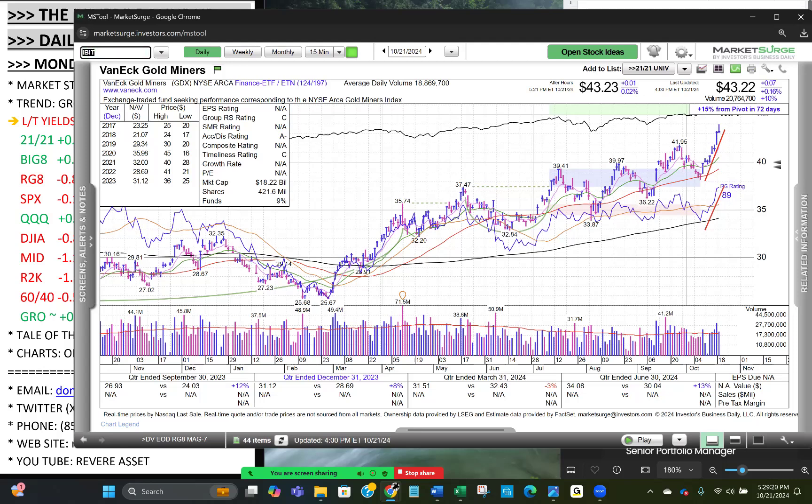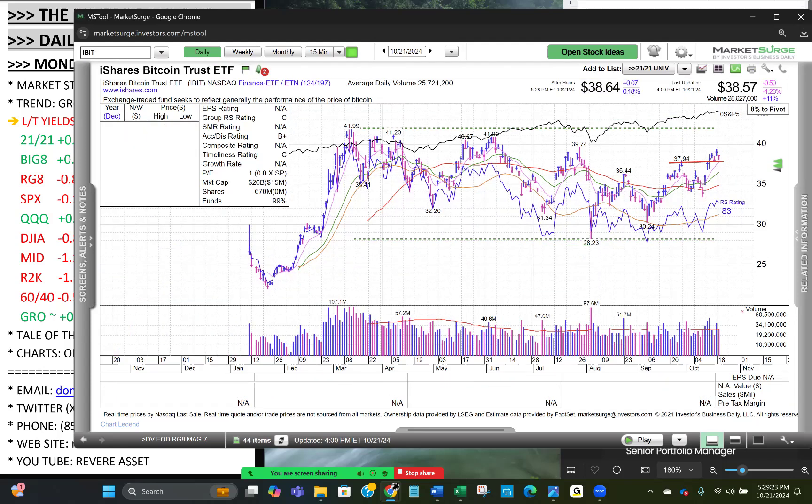Bitcoin's IBIT broke above the 38 level and is holding it — five days now, pulling back near the pivot, which is completely normal. The 8-day is coming up to it. Made a higher high on Friday, gave a little back, and closed near the highs of the day, down 1.3%. A beautiful flat base setting up over 152 days — keep an eye on that.